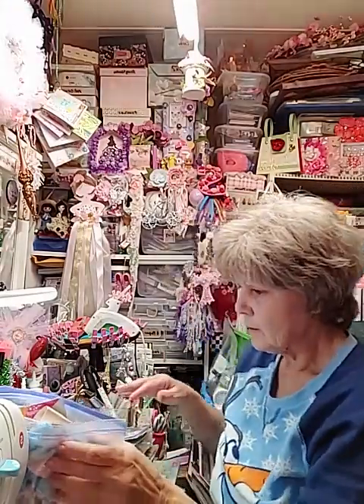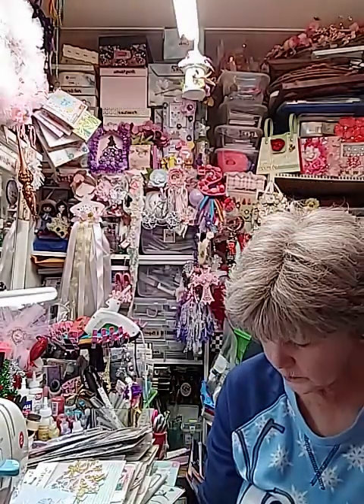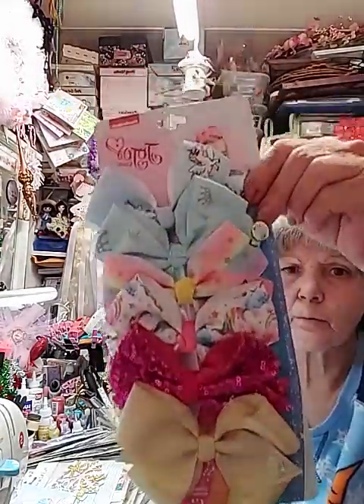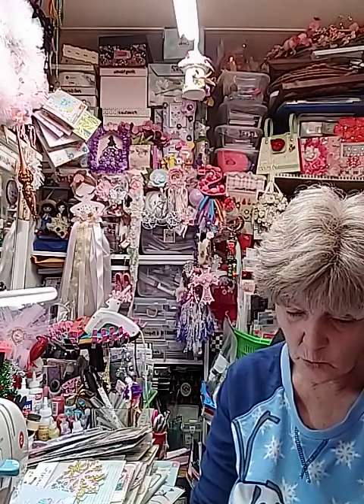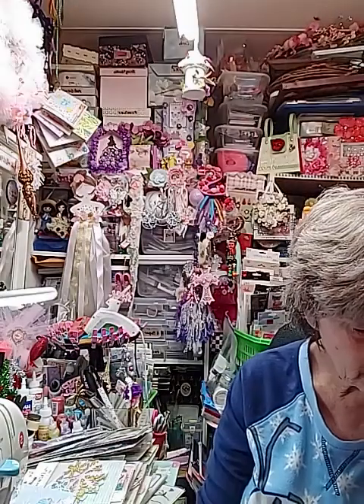These are the bows — there are one, two, three, four, five bows in each pack. Are those not gorgeous? Check those out — beautiful! And some projects I do, this will work perfect. And these are more of your mermaid and unicorn ones — look at that. I hit those as adorable — I was like oh yes, I'll find something to use those for.